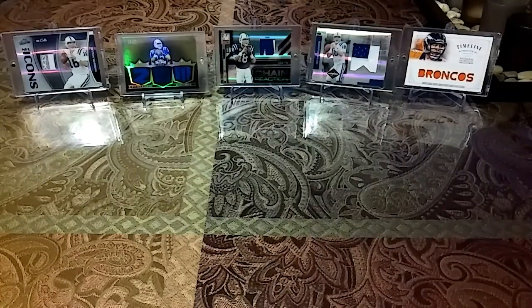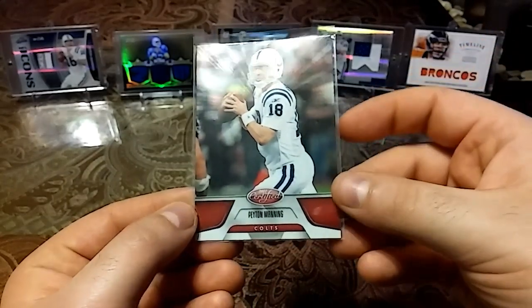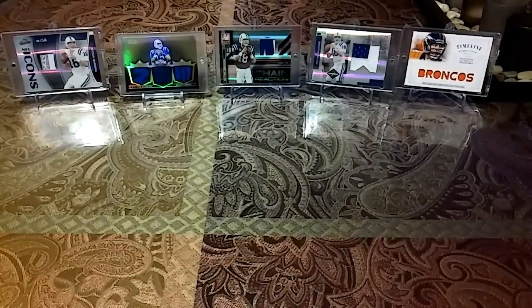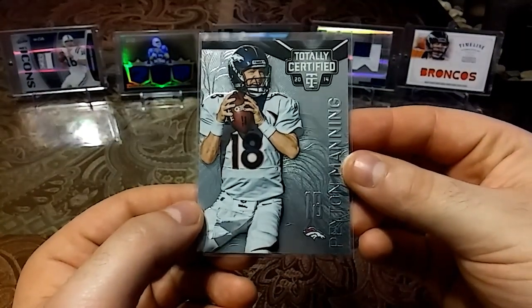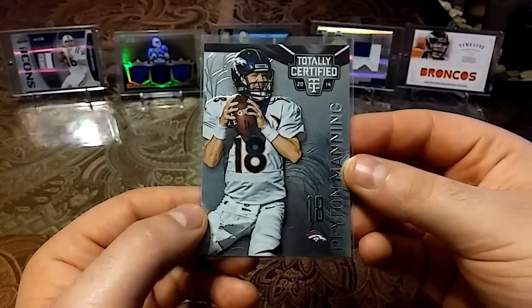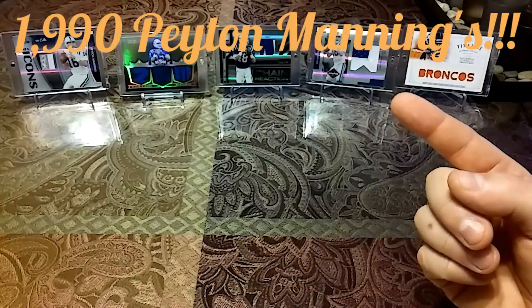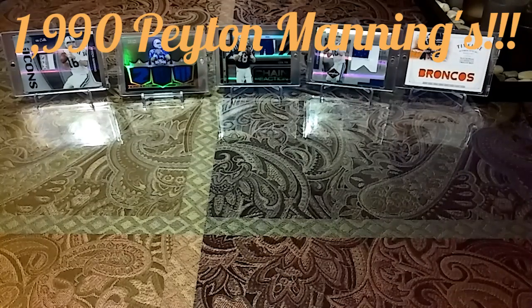2011 Panini Certified — looks like rays of light shooting out of him, nice red. And then last but not least we have a 2014 Totally Certified — really nice design, nice silver shine. So after those 20 additions, that officially puts my Peyton Manning count closer to 2,000. I appreciate you guys watching, see you guys soon — peace!